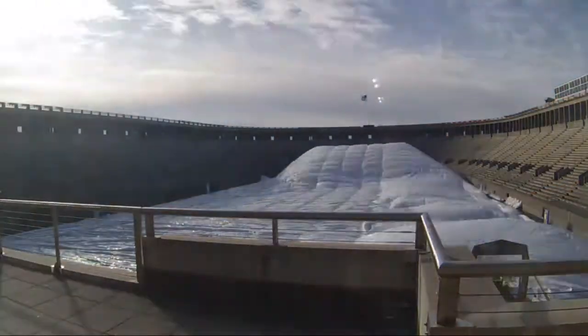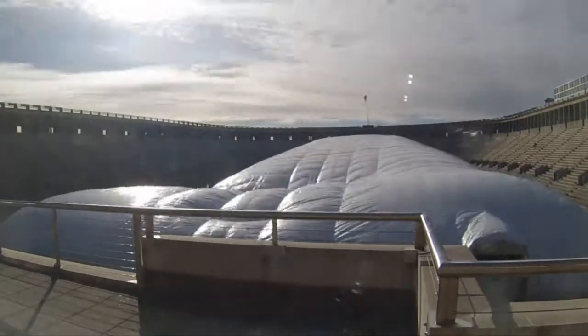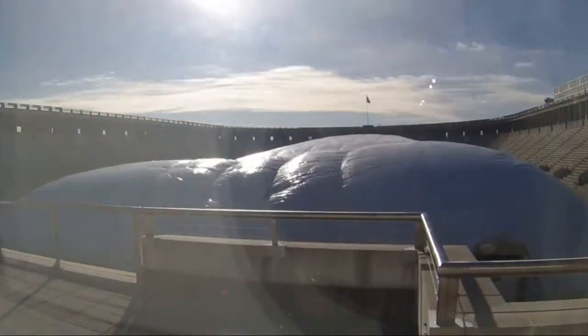In the winter, the Harvard bubble comes to life inside Harvard Stadium, allowing for climate-controlled indoor practice space.